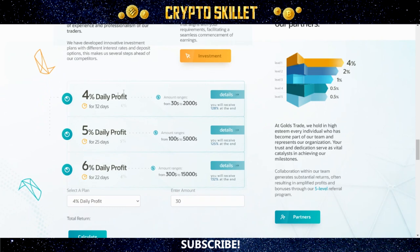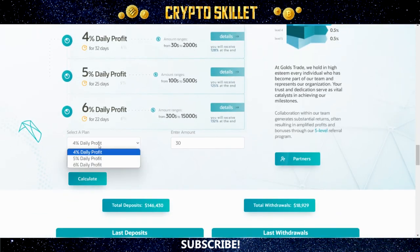This project has three different plans that you can choose from, and each one pays you a different amount of daily returns. The first plan gives you 4% daily profit for 32 days, with an investment range of $30 to $2,000 — giving a total ROI of 128%. The second plan gives you 5% daily ROI for 25 days, with an investment range of $100 to $5,000, for a total ROI of 125%. The third plan gives you 6% daily ROI for 22 days, with an investment range of $300 to $15,000, for a total ROI of 132%. They also have a profit calculator right here on the website where you can select any plan and enter an investment amount to see what your total profits will be.